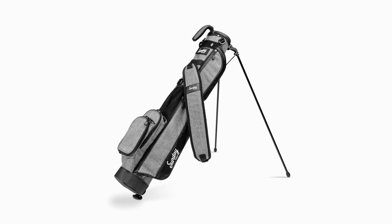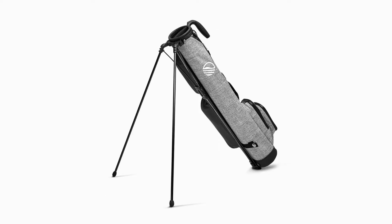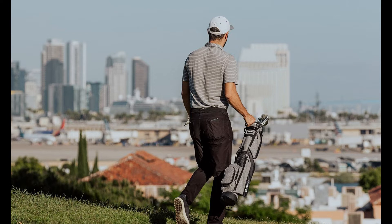The bag also comes with kickstand legs, which is essential nowadays. The built-in handle at the top is useful for those quick trips from the green to a nearby tee box or other short distance situations.